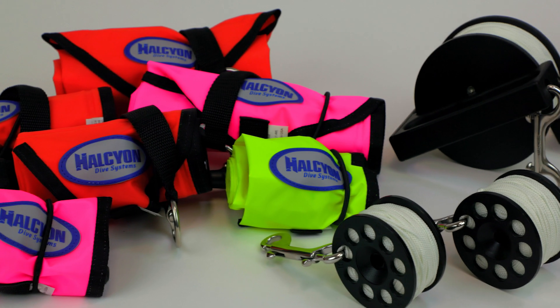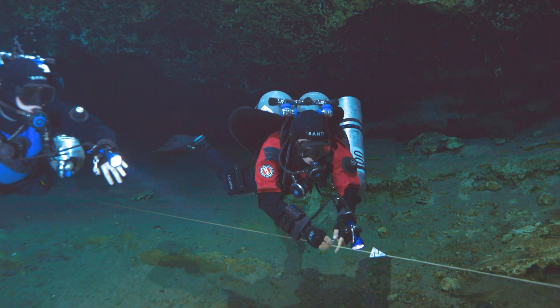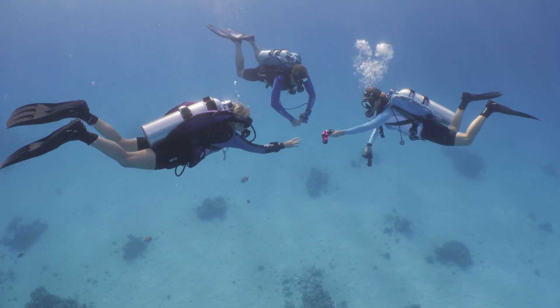Halcyon lift bags, diver alert markers, spools and reels were designed for the most challenging environments and situations while remaining appropriate for entry-level recreational divers.